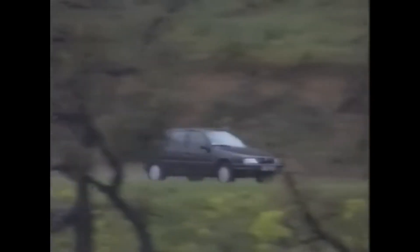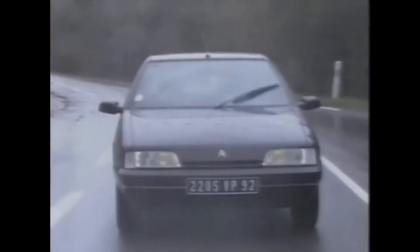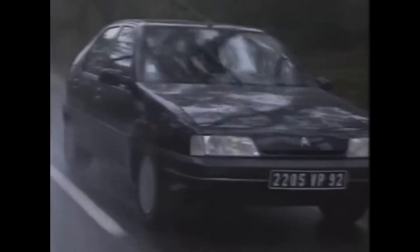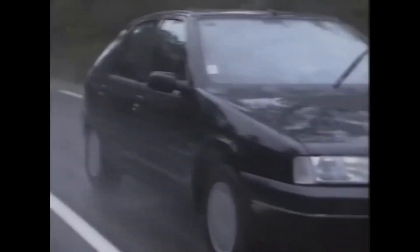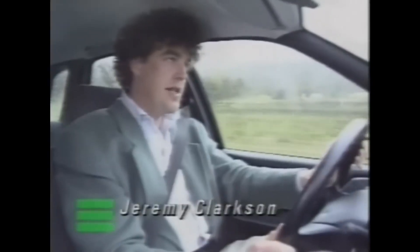That accolade is reserved for the suspension. The ride is as close to faultless as you can get, but this does nothing to hurt the handling. Citroën have invented a new type of rear axle which helps here, allowing the rear wheels to steer in tandem with those at the front. This is probably the best chassis you can get in a small car.